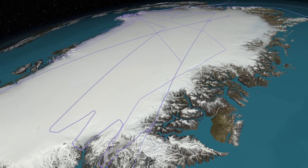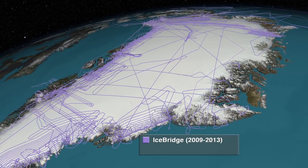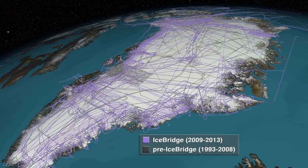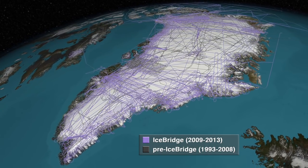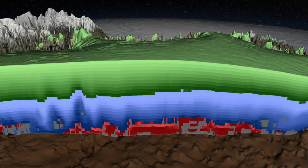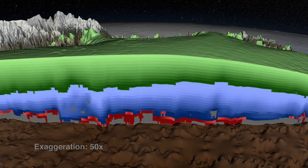Since 2009, NASA's Operation IceBridge has flown over Greenland more than 100 times with a wide variety of instruments, including radar, and produced vast quantities of data, adding to the work from many other missions. This has allowed researchers to generate a three-dimensional map depicting the age of the ice throughout the Greenland ice sheet.